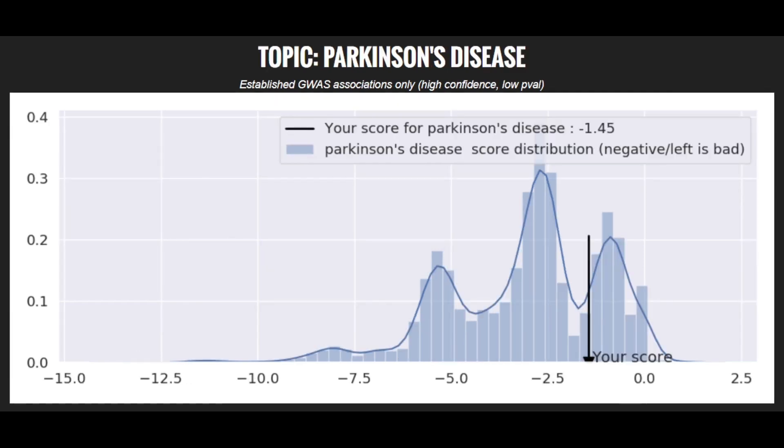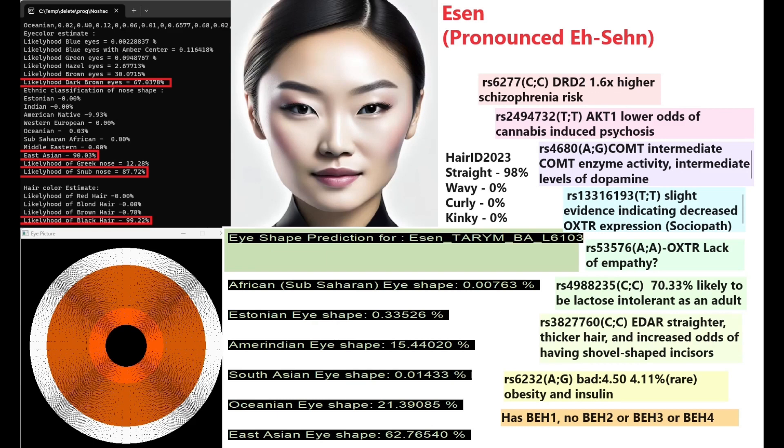Now to Asen. She is predicted to have dark brown eyes, an East Asian snub-shaped nose, and black hair — similar to the others. For eye shape, she scores 62% East Asian, making her quite East Asian-looking too.